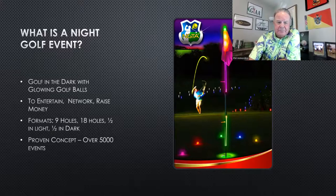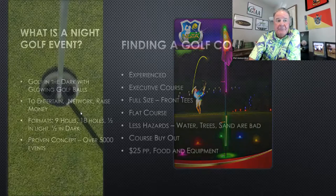In terms of format, you can do it many ways. Typically it's nine holes in the dark — when the sun goes down and it gets dark, you can start this event. But we've seen it done with 18 holes in the dark, though that gets to be a late night. We've seen it done half in the day and half at night. You can also throw in a skills challenge. It's really up to you how you want to format it.